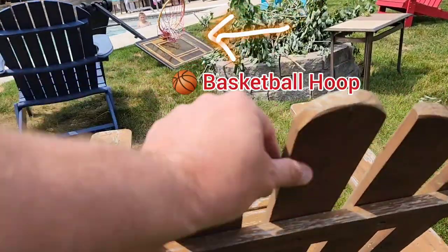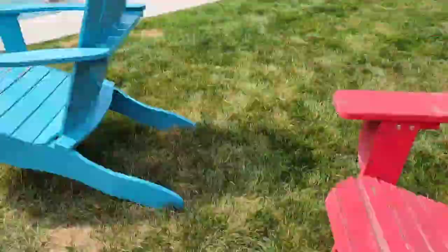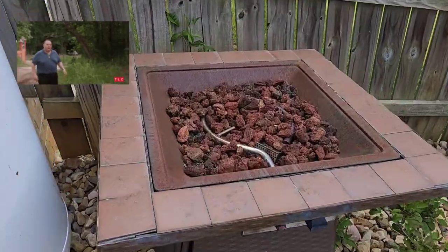The customer also asked us to remove his basketball hoop along with his chair, which we took care of with no problem. And as we make our way over here, she asked us to remove this old fire pit for her.